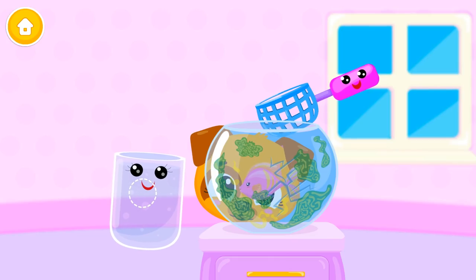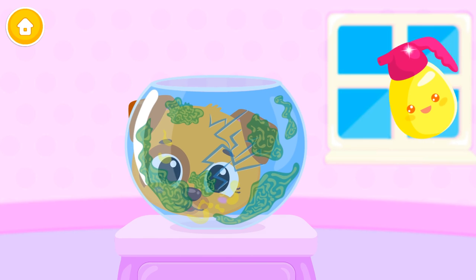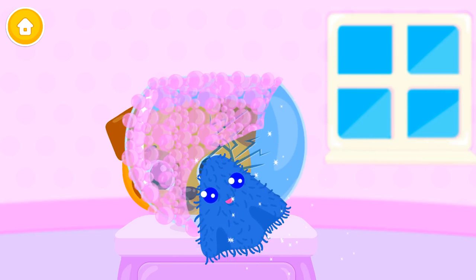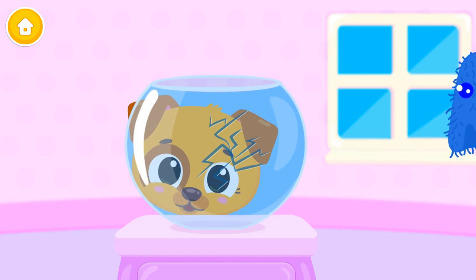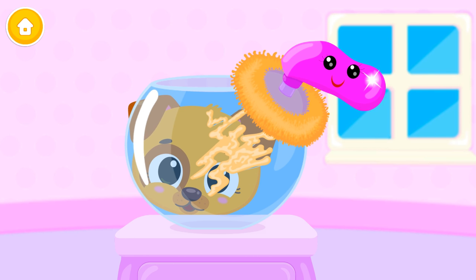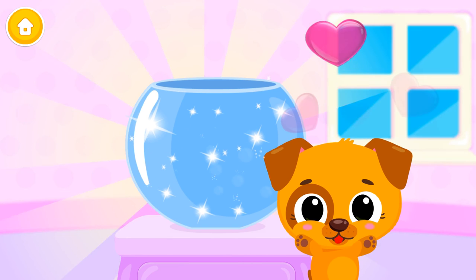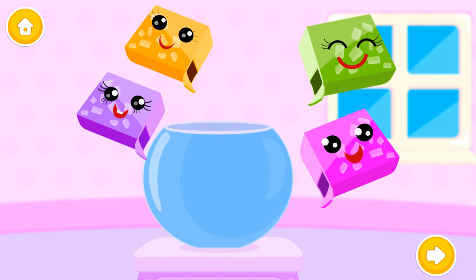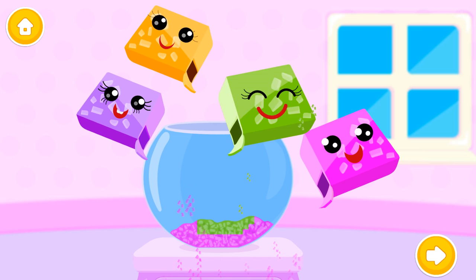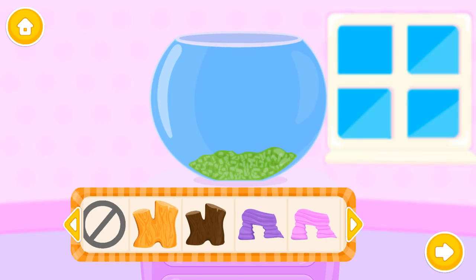Boo! Boo needs help! Can you take out the fish? Spray some cleaner! It's time to wipe it off! Uh-oh! We need to seal the cracks! Can you polish it? Great! Fish tank is squeaky clean! Which gravel do you like? Orange! Pink! Green!